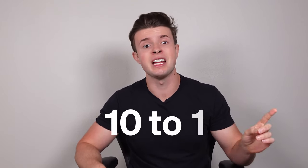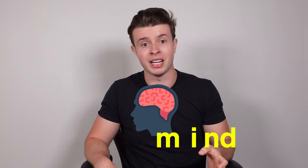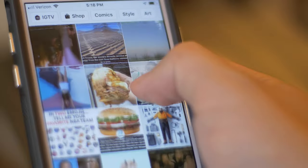So why is Google SEO outperforming social media 10 to 1, even though they're getting a lot more impressions on social media? Because of the state of mind people are in when they're searching on Google versus browsing social media. Let me explain.